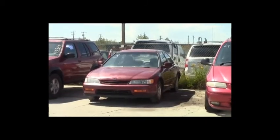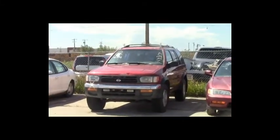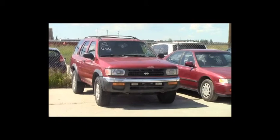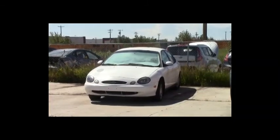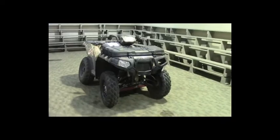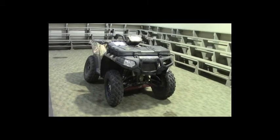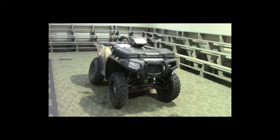Lot number 3: 1994 Honda Accord, AOT, loaded. Lot number 2: 1997 Nissan Pathfinder, V6, AOT, 4x4, loaded. Lot number 1: 1999 Ford Taurus, V6, AOT, loaded. Lot number 181: 2015 Polaris Sportsman 850, auto, all-wheel drive, independent rear suspension. This vehicle is active.